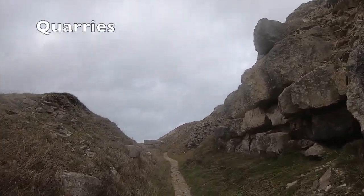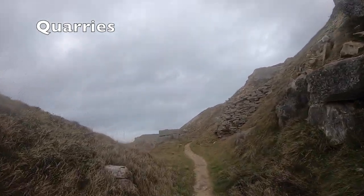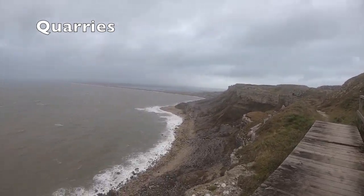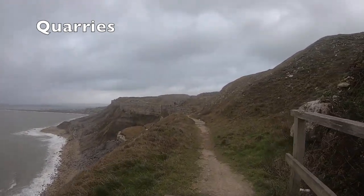The final part of the walk takes you through a few more quarries. The quarries here were established in the 18th century and progressively worked inland through the 19th century. Quarrying here would end in the 20th century, and much of the land would become a nature reserve and a sculpture park.